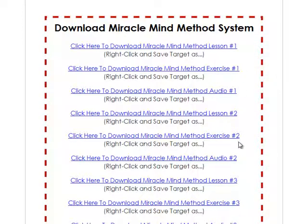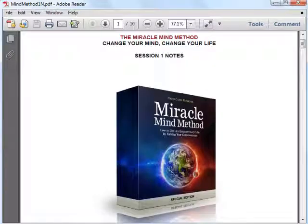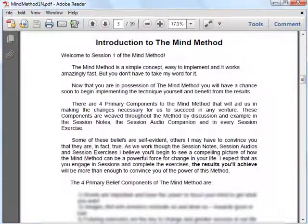There are altogether 7 lessons in the Miracle Mind Method system. I'll start by letting you have a look at the introduction so you can have an idea of what the Mind Method is about. There are basically 4 parts to the method and these will be explained in detail in the following lessons.